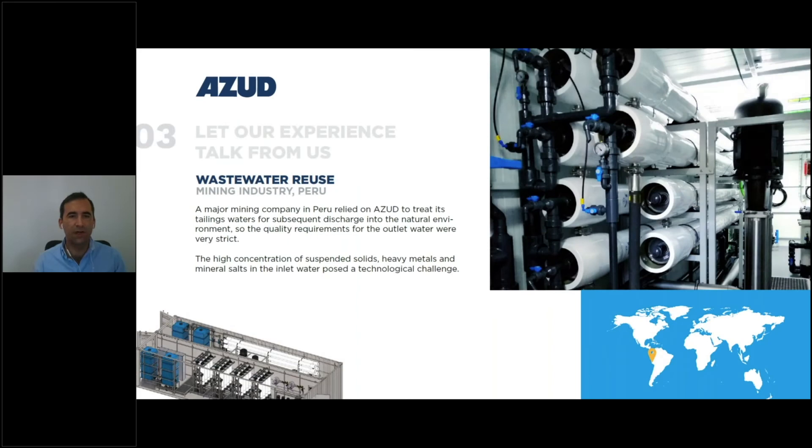Another case was when we had to deal with mining wastewater. It was a big mining company in Peru who needed to treat their tailings water before discharging it into the natural environment. The quality requirements for the outlet water were very strict. There was a very high concentration of suspended solids, heavy metals, and a lot of minerals and salts in the inlet water, so we needed to supply a very efficient treatment line.